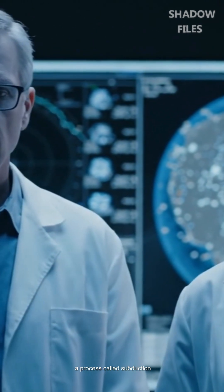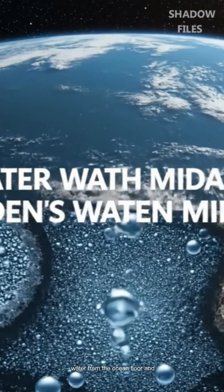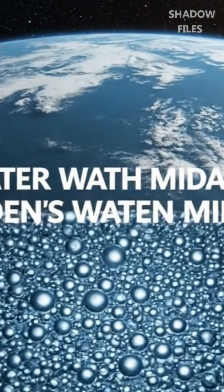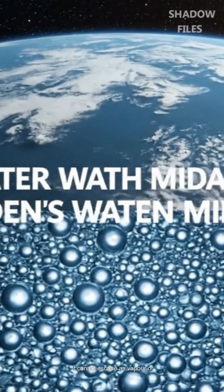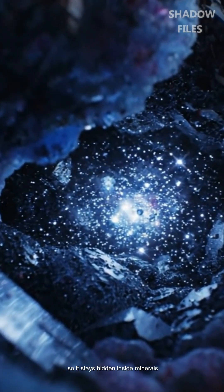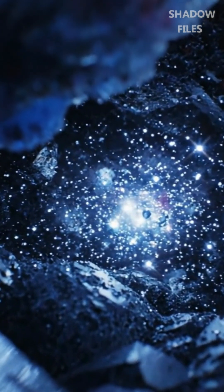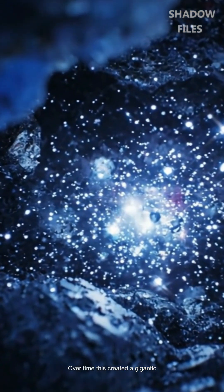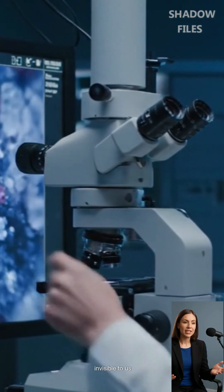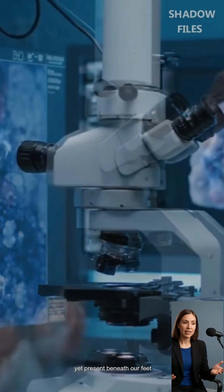A process called subduction drags water from the ocean floor and surrounding minerals down into the mantle. Once trapped, it cannot escape as vapour or liquid, so it stays hidden inside minerals. Over time, this created a gigantic underground reservoir of water — invisible to us, yet present beneath our feet.